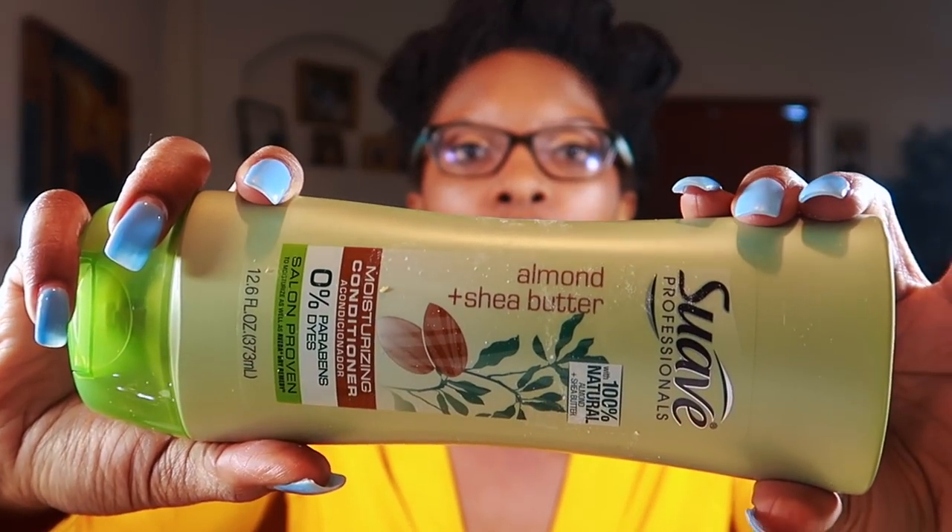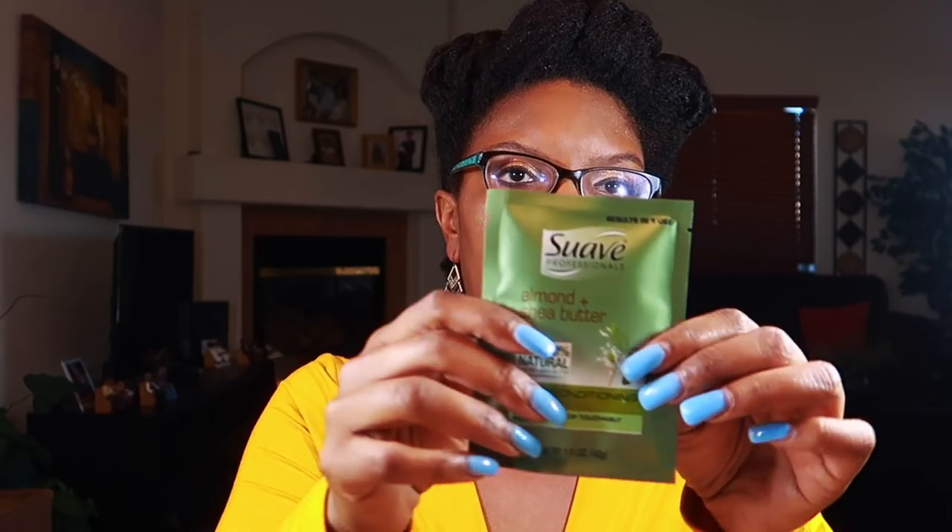When it comes to rinse-out conditioners, you can never go wrong with Suave Professionals Almond and Shea Butter Moisturizing Conditioner. As much as I talk about this conditioner, I don't think I have an official review for it. There are no parabens, no dyes — it's an awesome rinse-out conditioner. I honestly think it would also work perfectly as a deep conditioner.